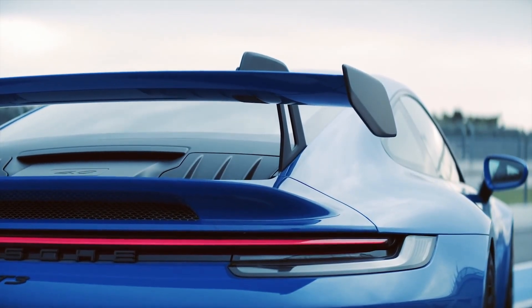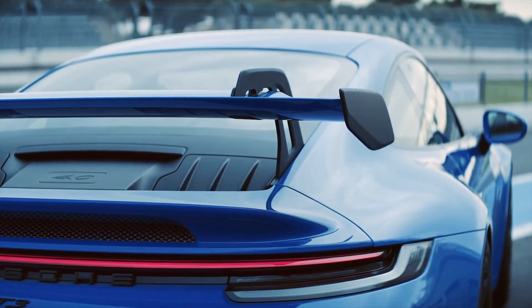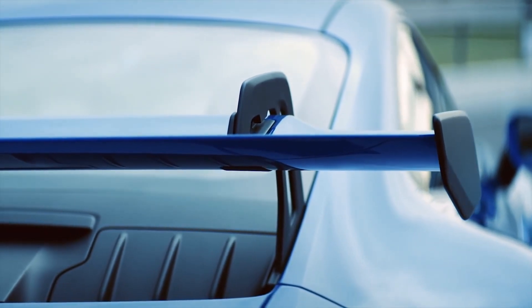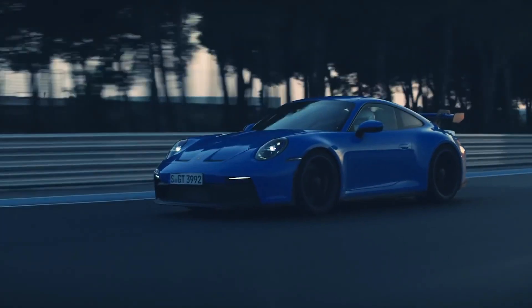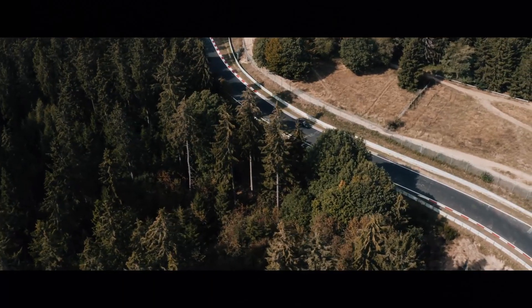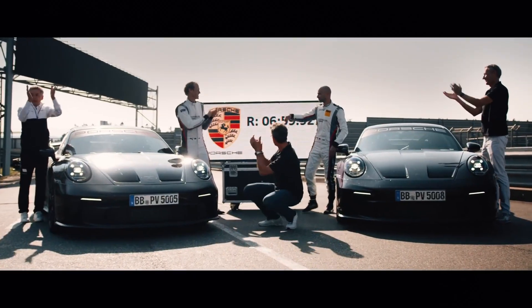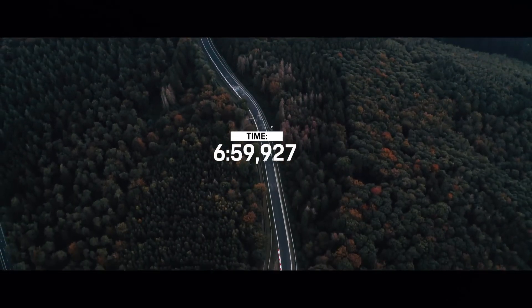Engine and gearbox aside, there are still a hell of a lot of changes in this new 911 GT3 that make it significantly quicker than the previous one. How much quicker? This new one can lap the Nurburgring in 6 minutes 59.927 seconds. To put that into perspective, that is around 17 seconds faster than the old one.